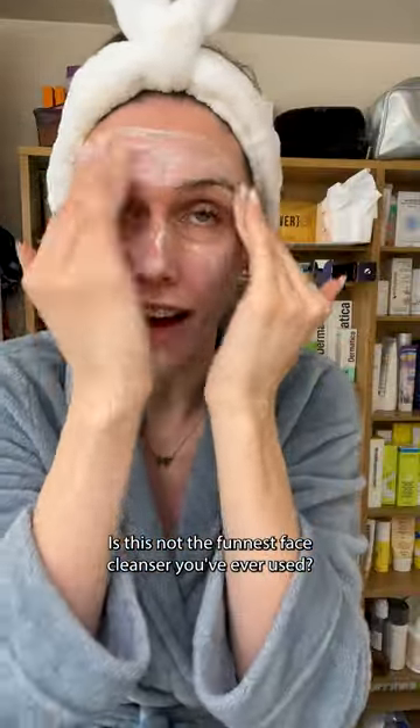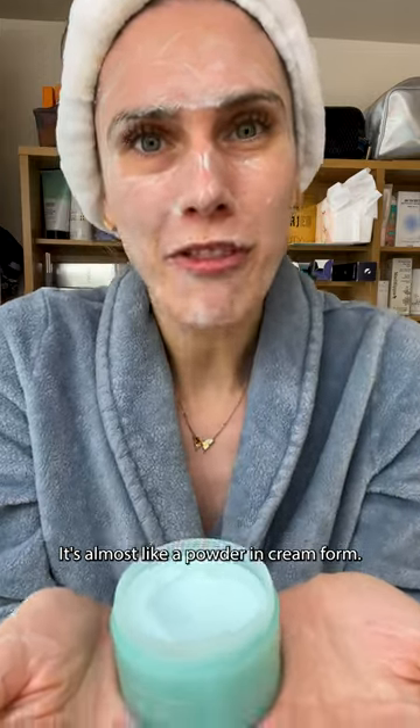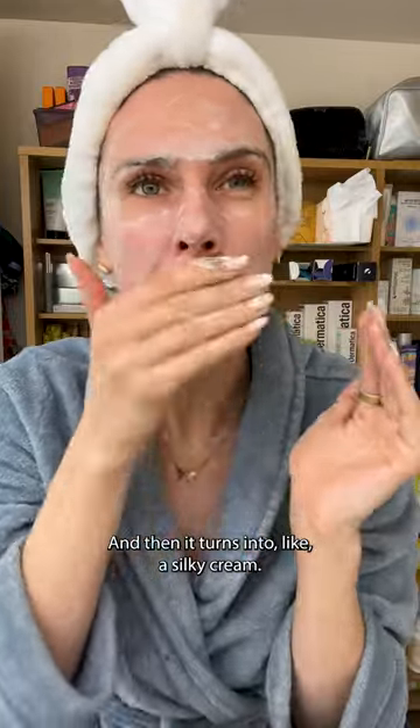Holy guacamole. Is this not the funnest face cleanser you've ever used? It's almost like a powder in cream form. It feels like Jasmine's pants — like it's fluffy. I freaking love this. And then it turns into like a silky cream.